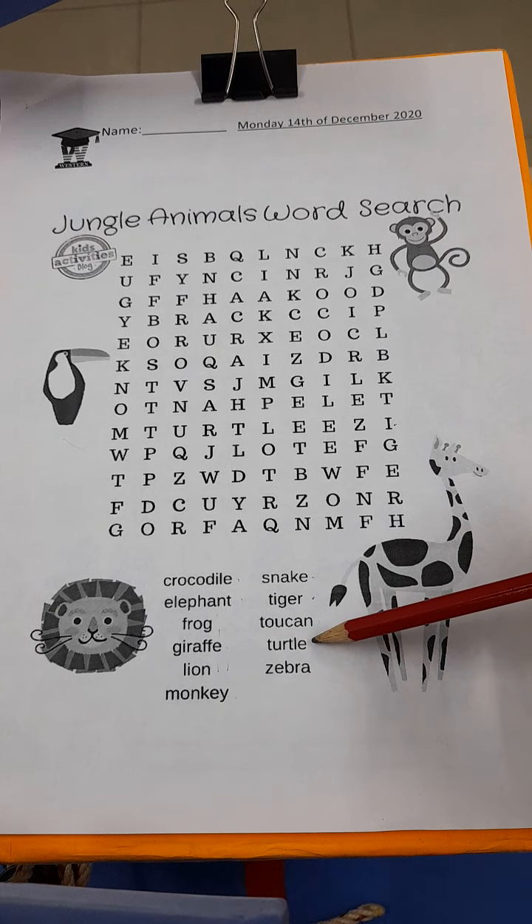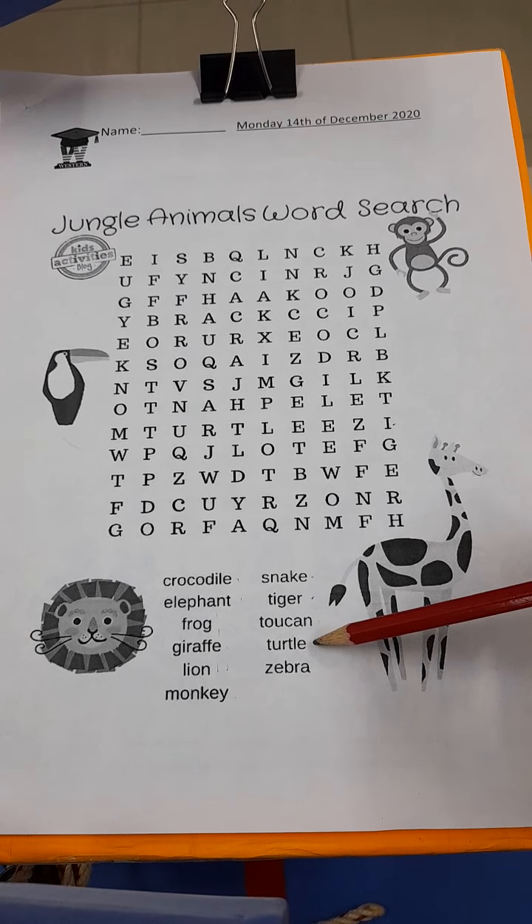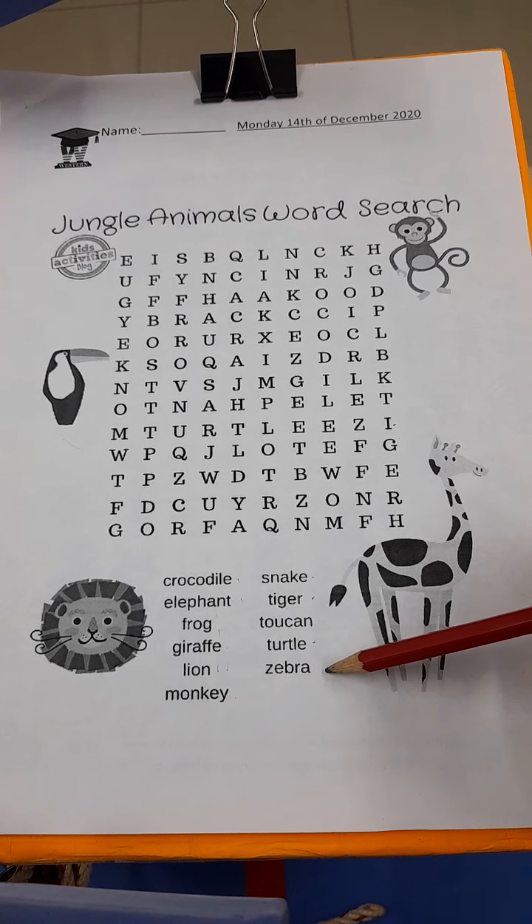All right. Next one: turtle. And the last one: zebra.